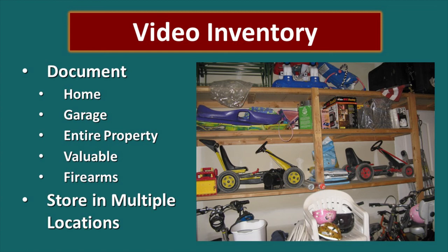A video inventory is also important. Insurance companies advise us that we need to do this in order to file a claim, and hopefully we never have to file a claim, but if you do you want to have this information — everything in your home, your garage, your entire property, any valuable items. Make sure you capture the serial numbers. Have all of that stored in a place you can access and provide to the insurance company or whoever may need it. Keep a copy in the document binder as well as a couple of other places.